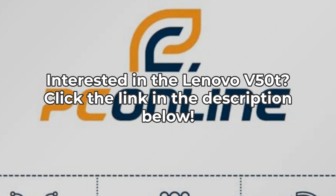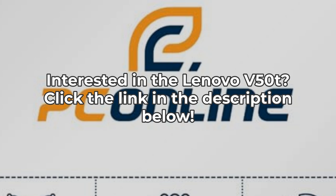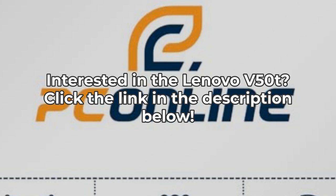For the best deals and prices, check the link on the screen and in the description below. Thanks for watching. Don't forget to like, share, and subscribe if you enjoyed the video.